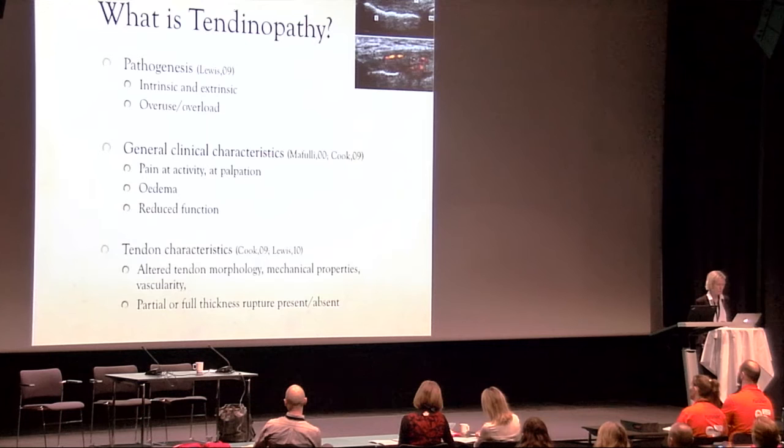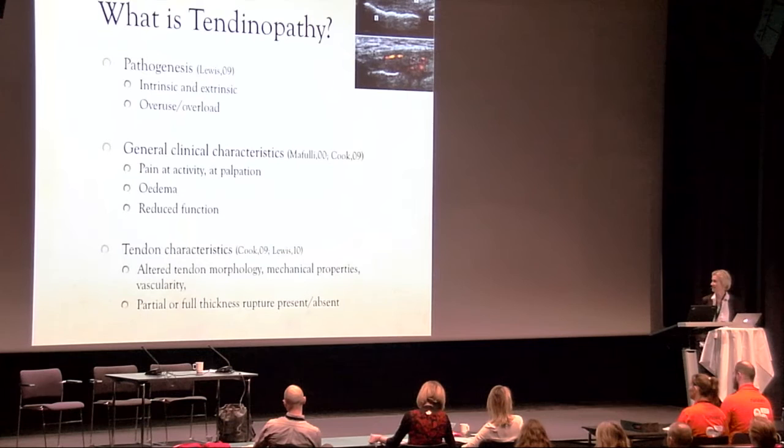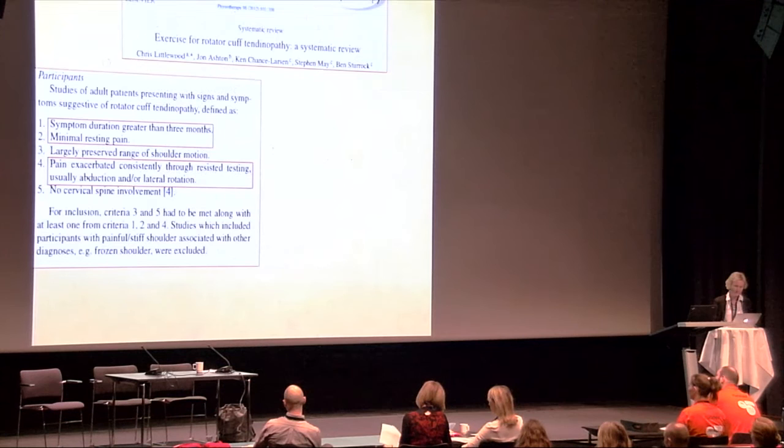Tendinopathy is a generic term describing pain arising in the tendon, due to several different factors — intrinsic, extrinsic — and often in combination with overload or overuse. The clinical picture generally includes pain on activity and palpation, edema, and reduced function. Tendon characteristics include altered tendon morphology, mechanical properties, vascularity, and partial or full thickness rupture may or may not be present.